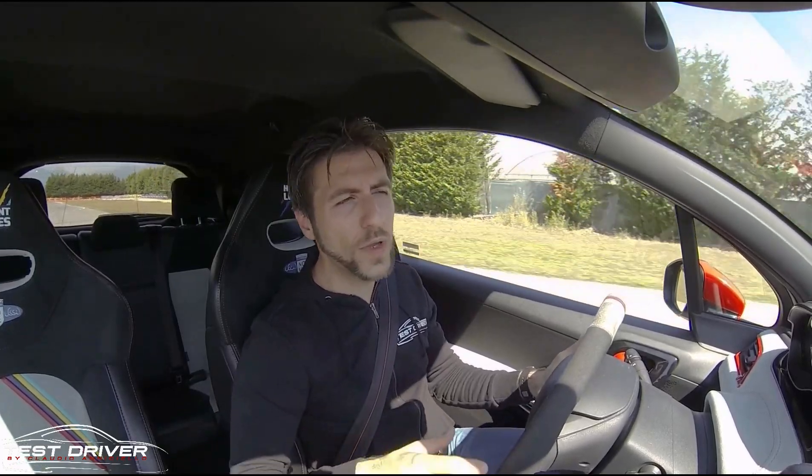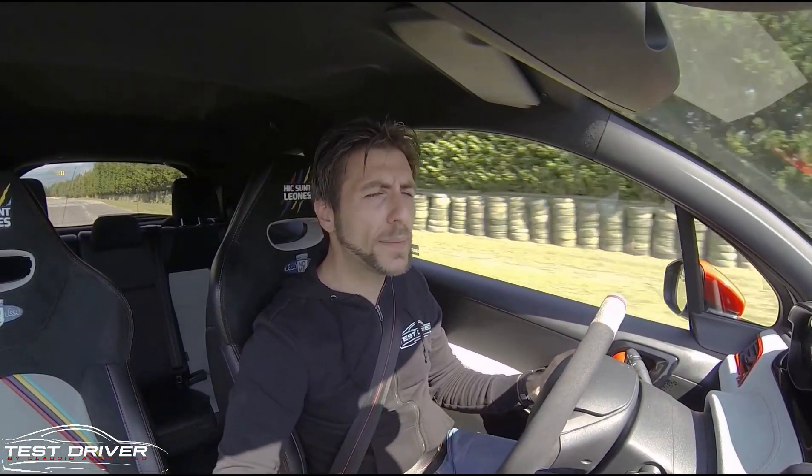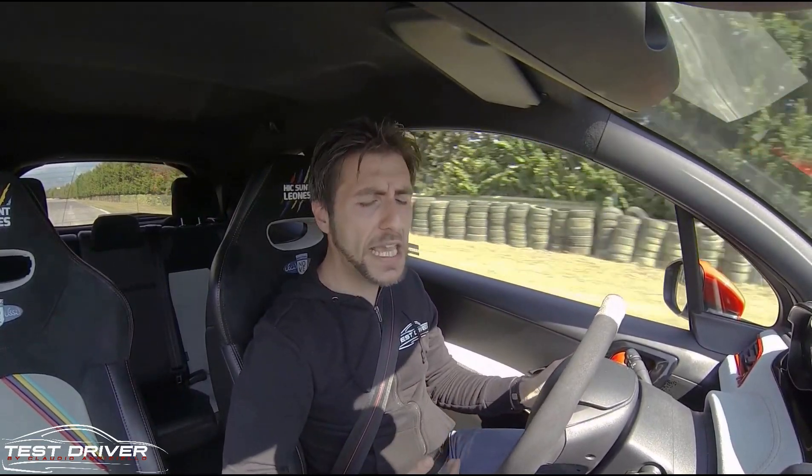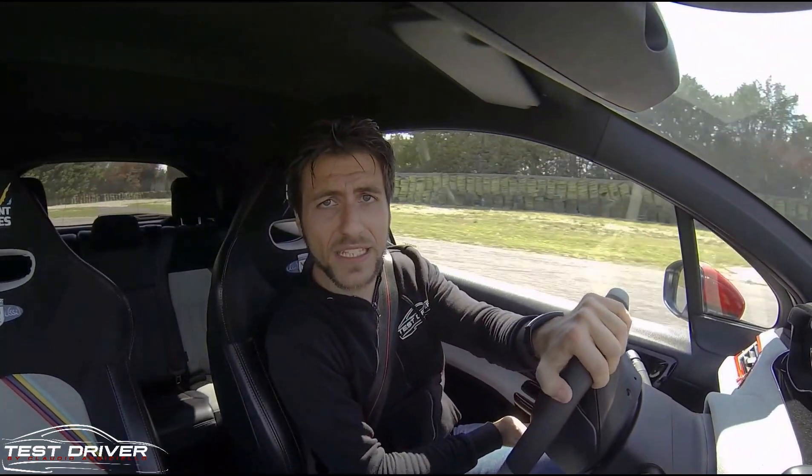It is a turbo, so below 2,200 RPM it does not give its best, but once it comes on boost it delivers an incredible progression all the way up to 6,000 RPM. After that, you press the clutch, change gear with the manual 6-speed gearbox — bang, a crackle on the overrun and off to the next gear, even at the rev limiter.